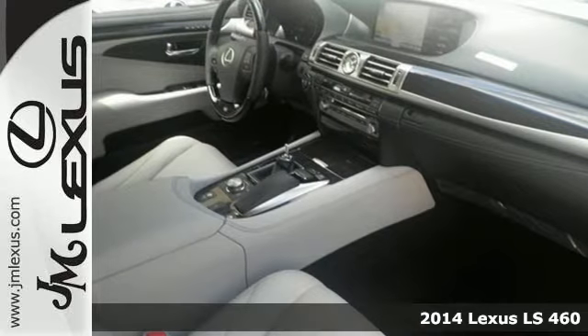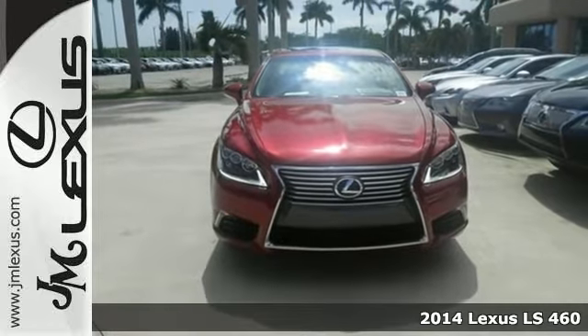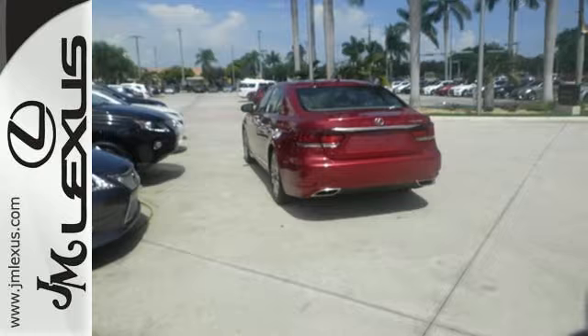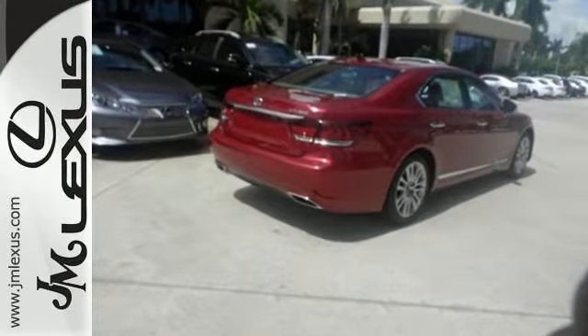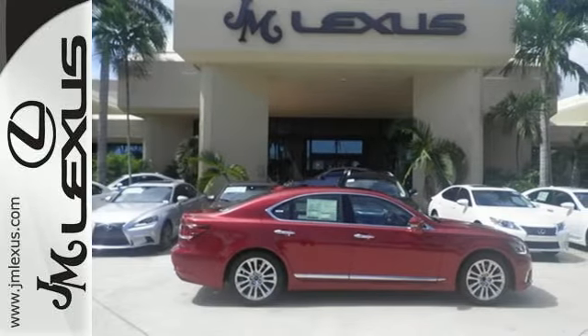It's a 2014 Lexus LS 460 — solidly built and beautifully crafted, this sedan is quite a step up. The powerful V8 engine is paired with unmatched safety features including heated mirrors, rain-sensing wipers, fog lights, parking sensors, and multiple airbags.